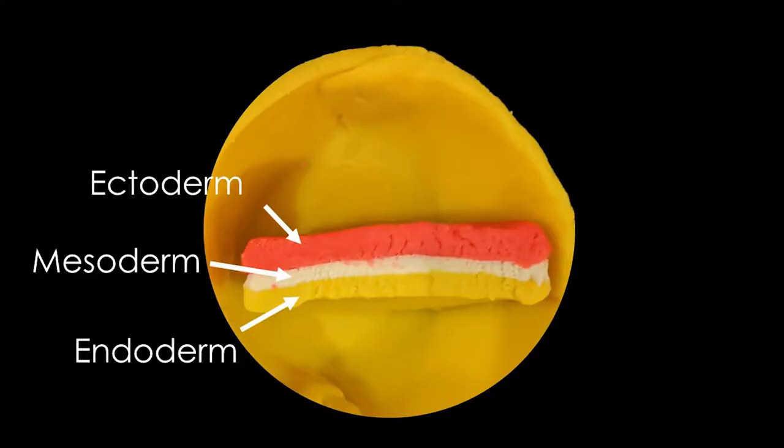In the second week of life, some of the cells organize into a structure called an embryonic disc. In mammals, this has three layers: the endoderm, the mesoderm, and the ectoderm. Each of these layers becomes different body systems and organs. The one we're most interested in is the outer layer, or the ectoderm, because this is the part that becomes the central nervous system.